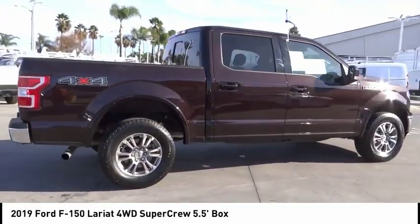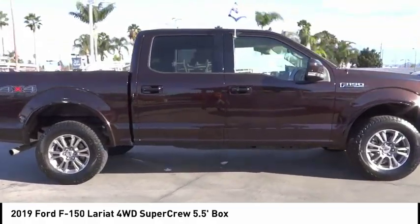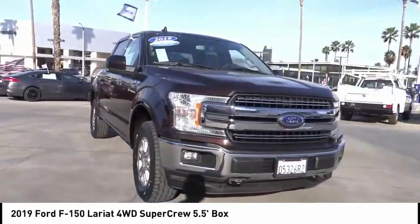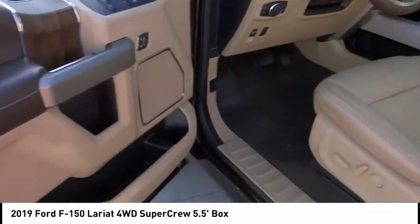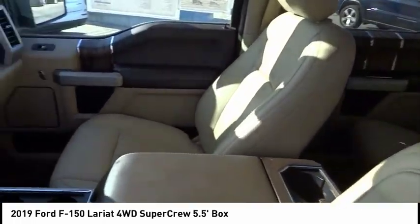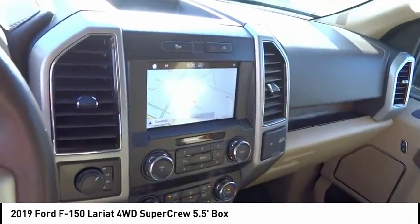Navigation system, anti-lock brakes, driver airbag, Bluetooth, air conditioning, alloy wheels, cruise control, power windows, power locks. A vehicle like this doesn't come along every day — come in and get it before someone else does.